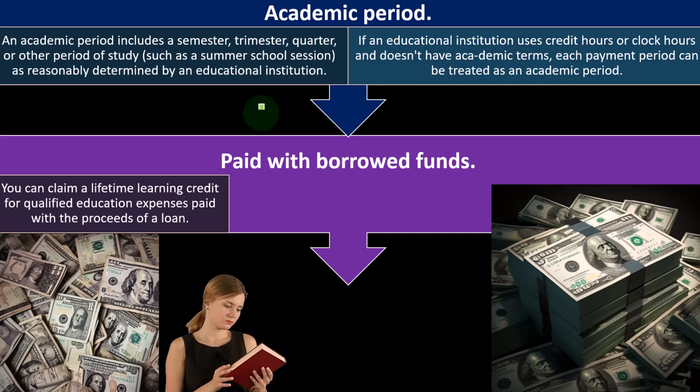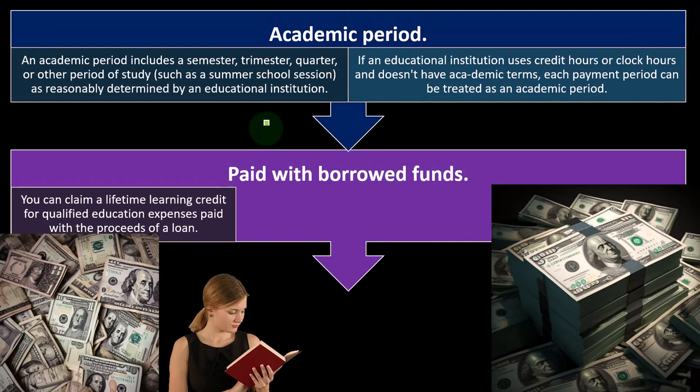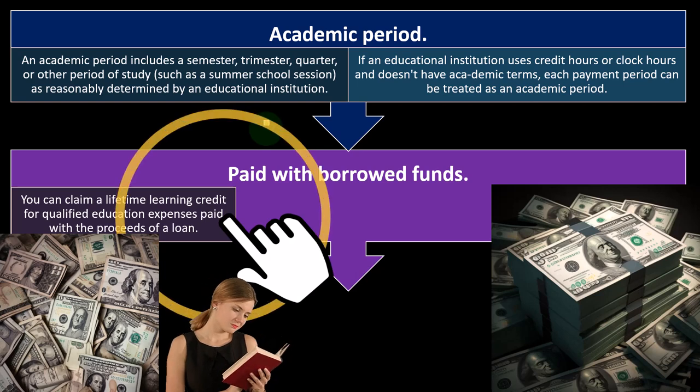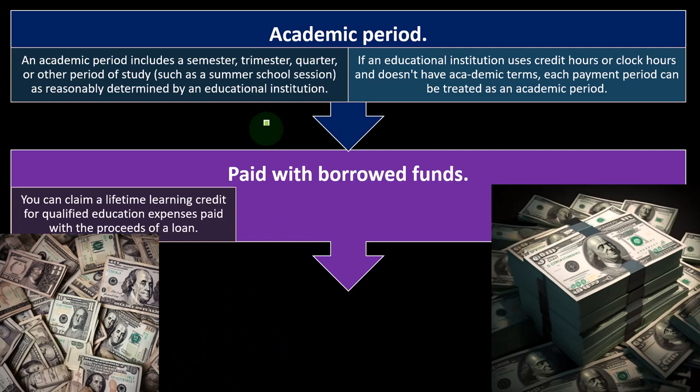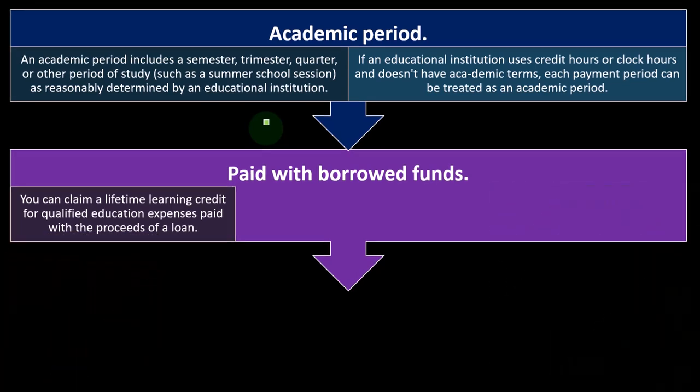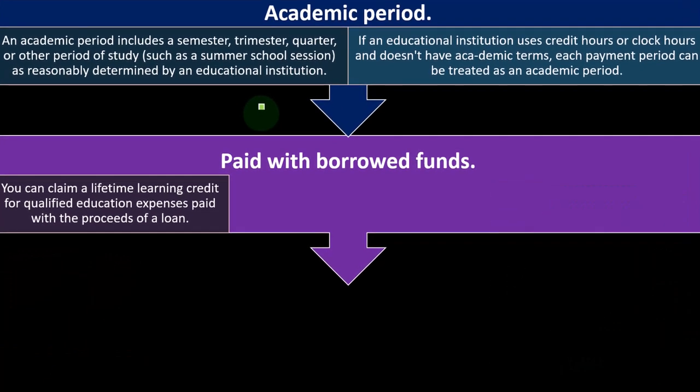The general idea is: can you qualify for the American Opportunity Credit? If you can, it's usually more beneficial. Then we go to the Lifetime Learning Credit, which is broader in the capacity to qualify for it, although the expenses that may qualify for the LLC might be more narrow than those for the AOC. So it's more likely you qualify for the LLC, but possibly fewer expenses will be eligible.